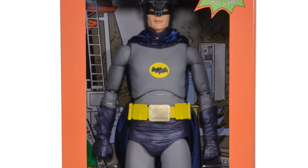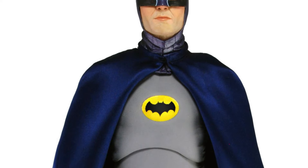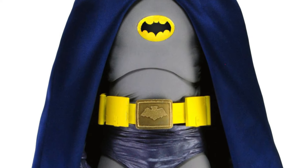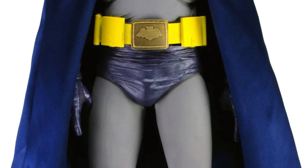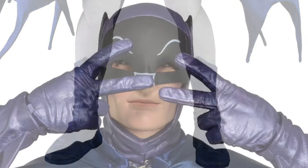To celebrate Batman Day's 85th anniversary, NECA has some reissues back up on their store right now — the Adam West 66 Batman, along with Heath Ledger's Joker, both measuring at a massive 18 inches tall.